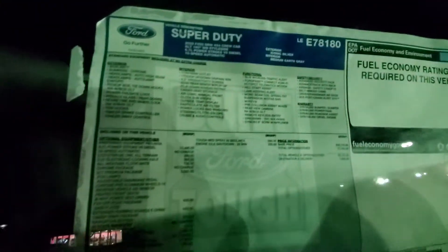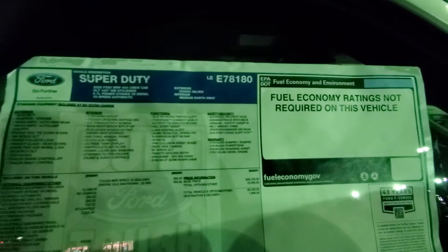This is the actual window sticker with options. If you have any questions about this vehicle, this is one of those gems you don't want to miss. Please give me a call back at 916-606-527A. It is the 603A package with a little more items in it.